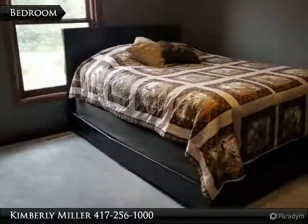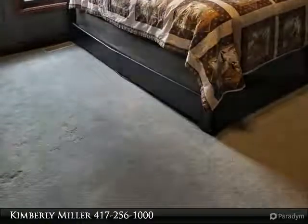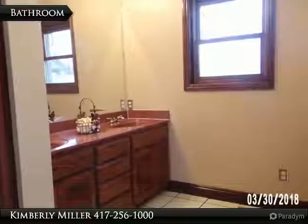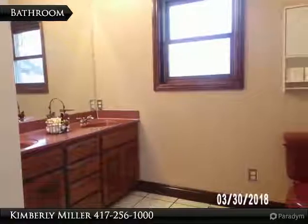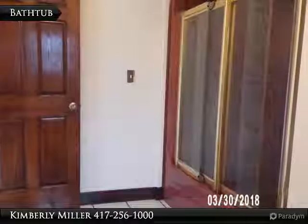The second bedroom on the main floor includes carpet flooring and a bright window. This main floor bathroom includes a double sink vanity and a shower. It also includes a bathtub with sliding glass doors.